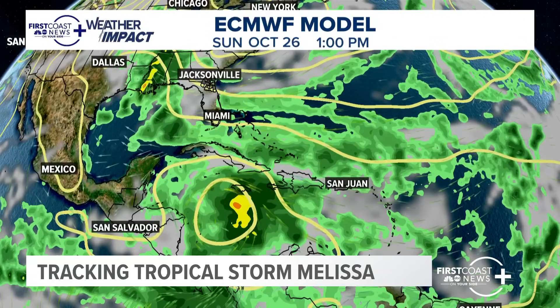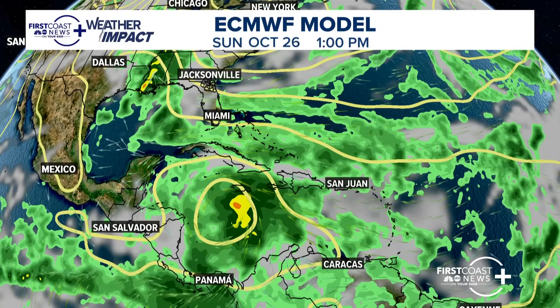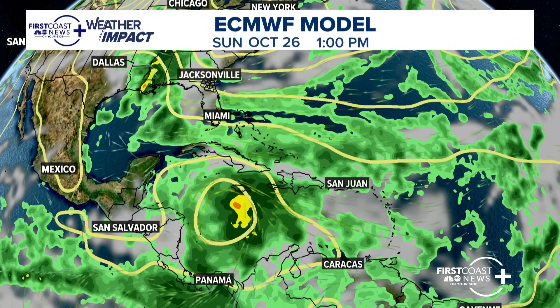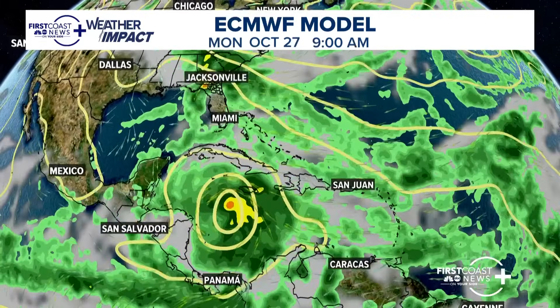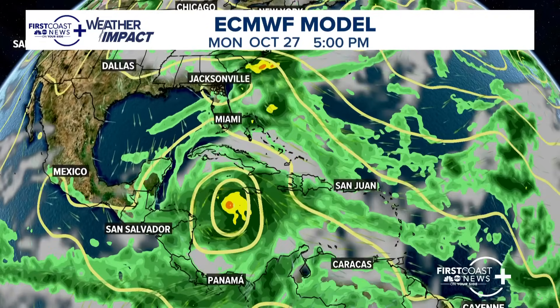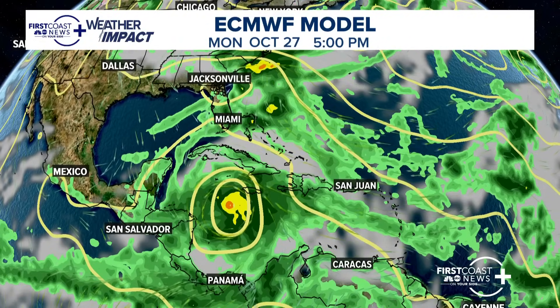Looking at this particular model: as we go through Friday, Saturday, and Sunday, see that storm in the top left of the screen over Louisiana, Mississippi, and Alabama? That moves over the First Coast. On Monday for the Jacksonville area, we have a weather impact alert in place because of increasing showers on Monday, especially for the morning commute.